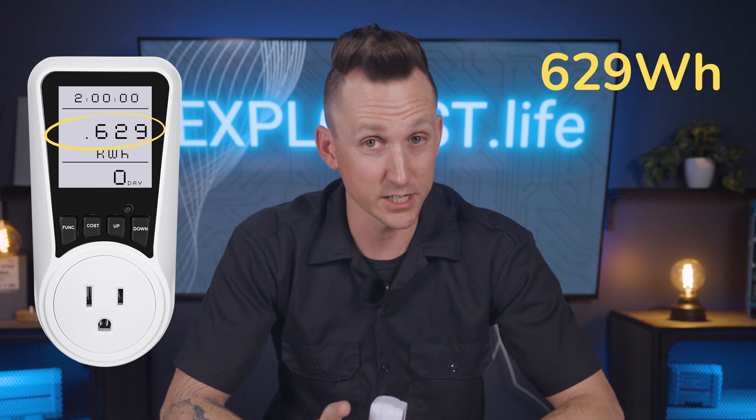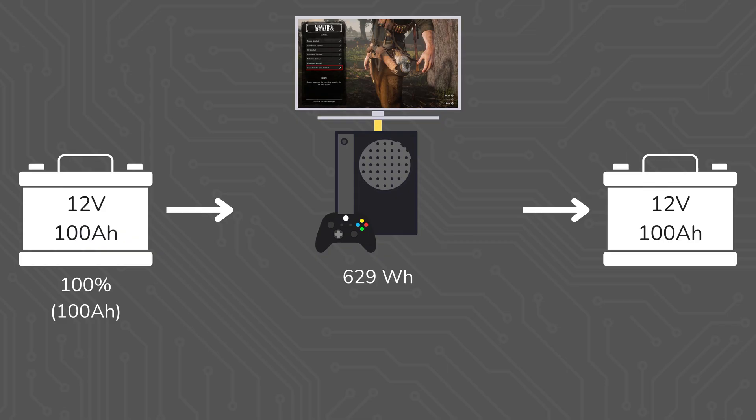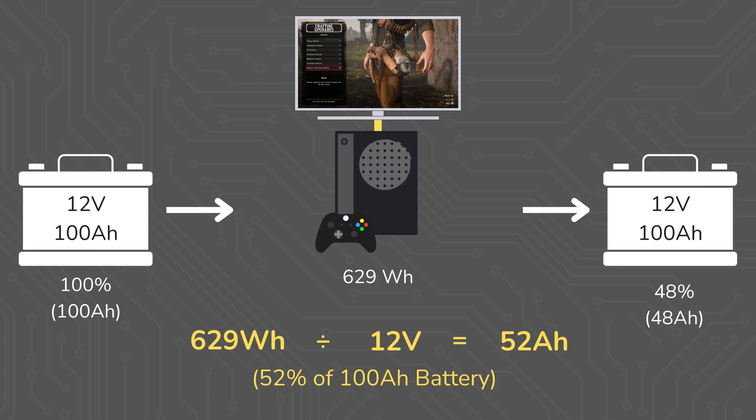Moving the decimal three places to the right to convert from kilowatt hours to watt hours gives a result of 629 watt hours being used. In the context of an off-grid battery bank, if this power were being drawn from a 12 volt battery bank, 629 watt hours divided by 12 volts results in 52 amp hours — which is 52% of a 100 amp hour 12 volt battery for those two hours of Xbox and TV usage.